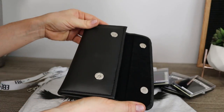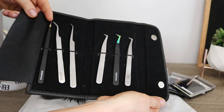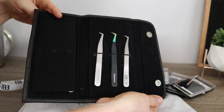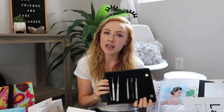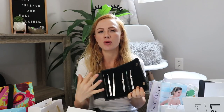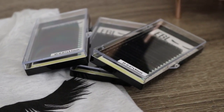I got myself an EBL tweezer case. I really like these versus the magnetic ones because I feel like they stay more secure. It has little loops and the tweezers stick in really nice and tight. They do have a magnetic case but I prefer this style. Then I just got a bunch of lashes, which I love.